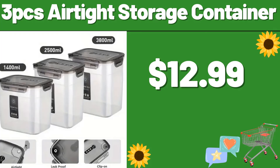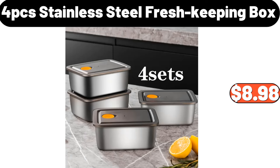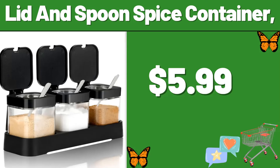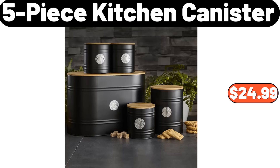Three-PCS airtight storage container, $12.99. Four-PCS bathroom wall decoration, $13.99. Four-pieces stainless steel fresh keeping box, $8.98. Toothbrush holder, $2.89. Lid and spoon spice container, $5.99. Small coffee table, $27.28. Five-piece kitchen canister set, $24.99.